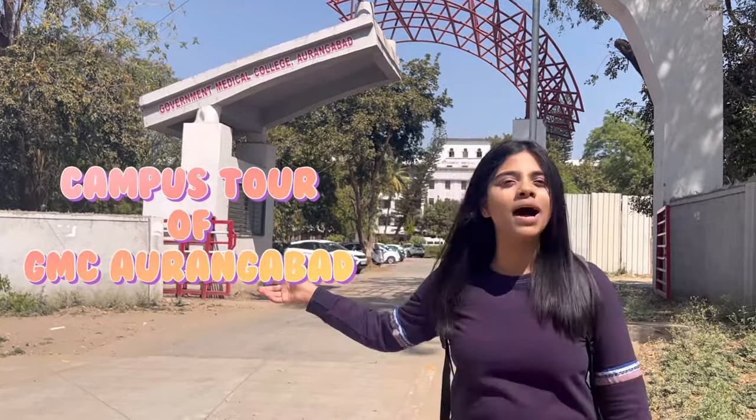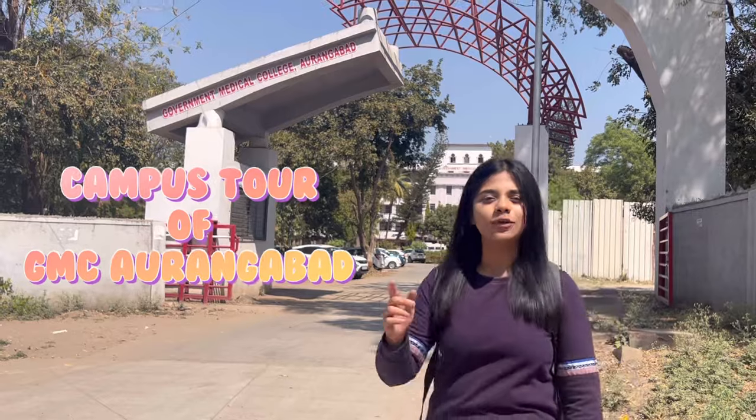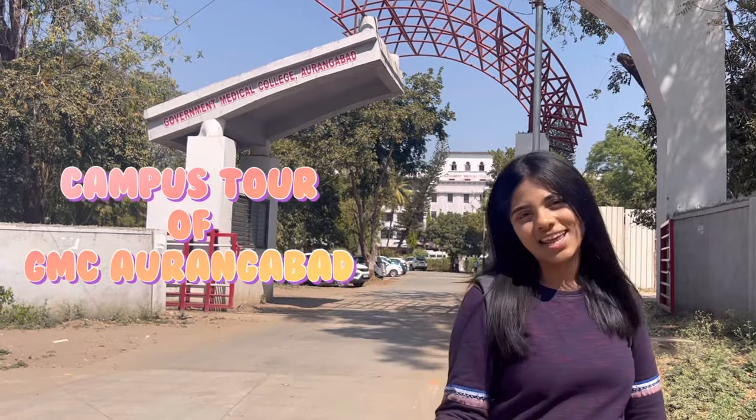Hi everyone, I am Nidhi and welcome back to my channel. Today I am going to give you a full campus tour of my college GMC Aurangabad, also known as Ghati, which stands for Government Hospital and Training Institute.